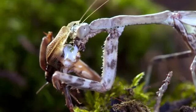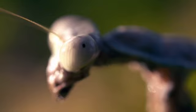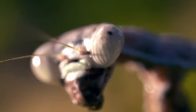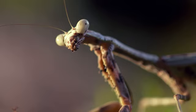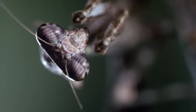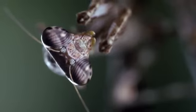Praying mantises are carnivorous insects, eating all sorts of other insects flying around and found in the same habitat. One thing that makes it an exceptional bug killer is its state-of-the-art vision. A praying mantis has two large eyes that allow it to see in stereo, giving it an excellent sense of depth perception — which is important because a praying mantis is an ambush predator.